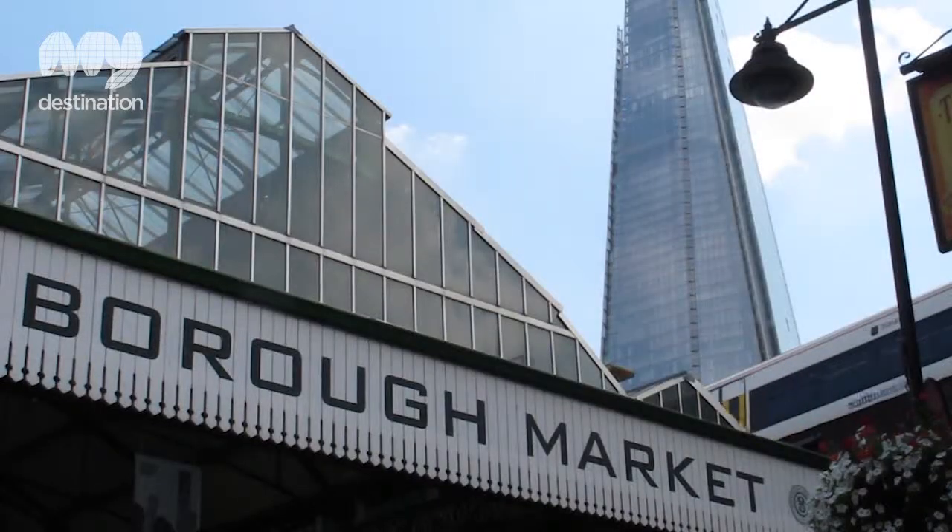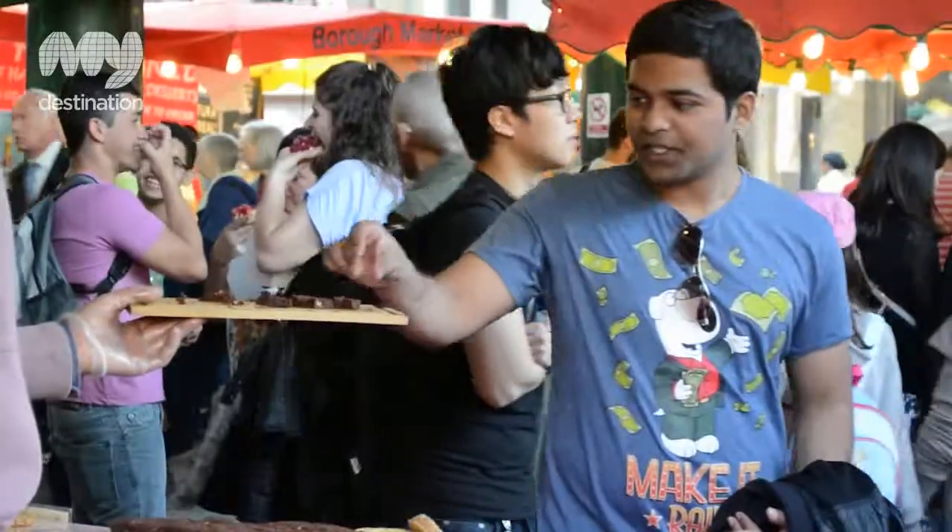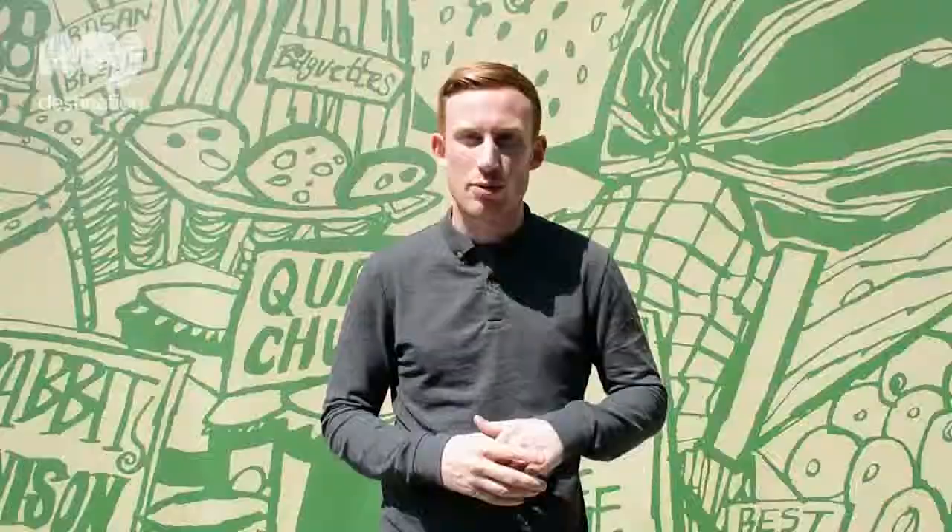We're here at our second stop in Borough Market, which is an essential stop for all foodies. You can find yourself delicacies from all over the globe and there's even samples to be had if you just want to browse. Let's see what we can find.